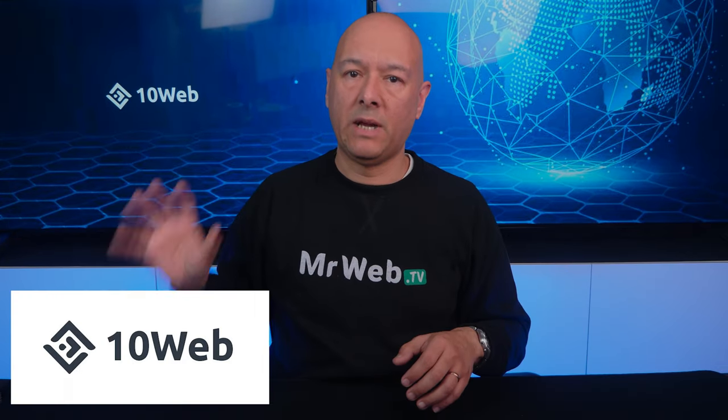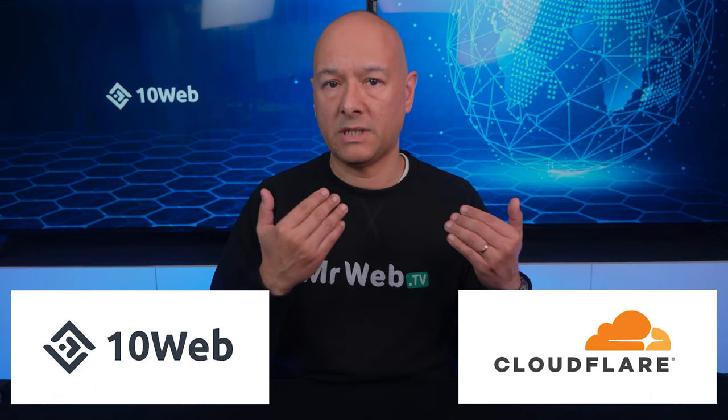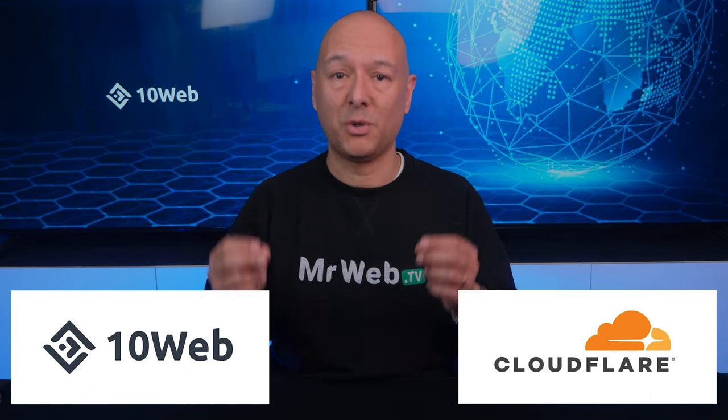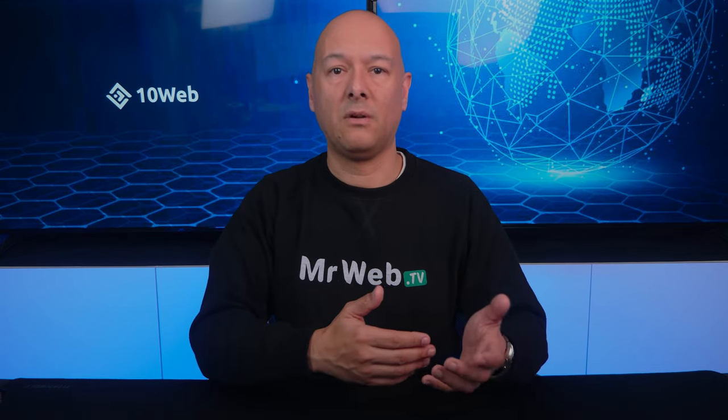This is why 10Web is now partnering with Cloudflare, using their serverless edge technology with a network of 275 locations worldwide. Content delivery networks are used for distributing media files and resources to those 275 different locations, and when a visitor goes to your website, if you have a CDN, your visitors will access your website via the nearest server to them.